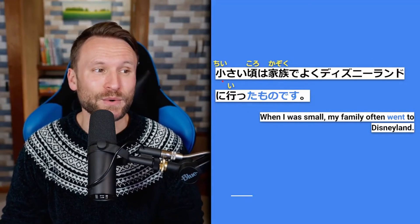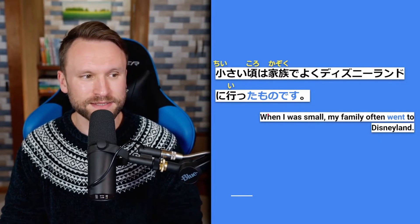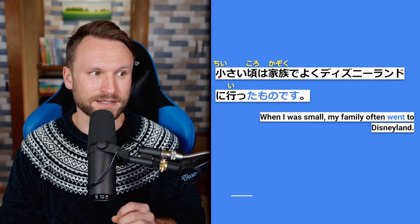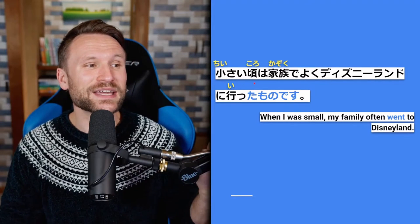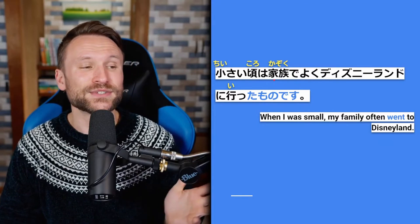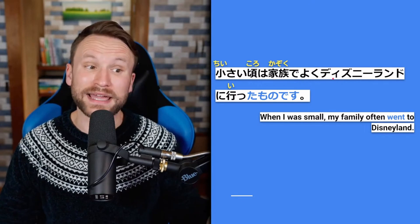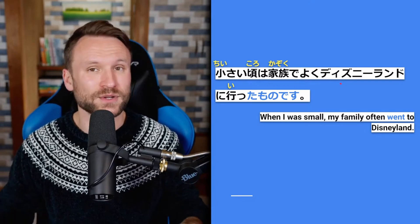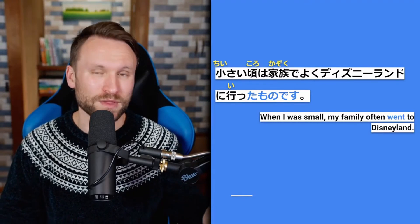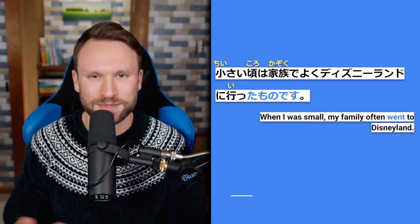Third example: 小さい頃は家族でよくディズニーランドに行ったものです — when I was small, my family often went to Disneyland. 小さい頃は — when I was young; 家族で — as a family; よく — often; ディズニーランドに行ったものです — I went to Disneyland. Nostalgic about it, don't do it much anymore — that's what's implied here.